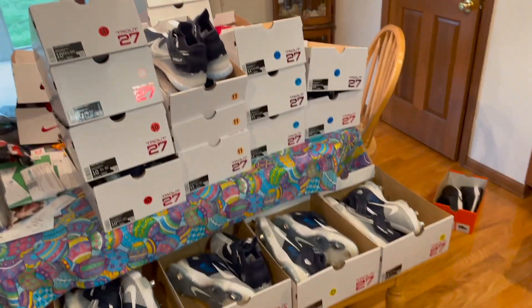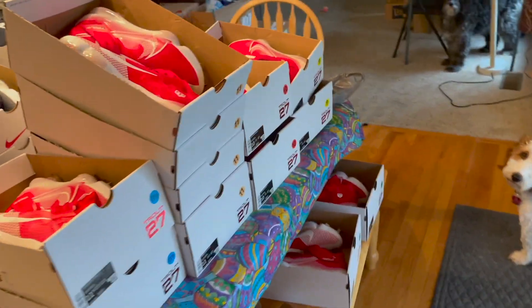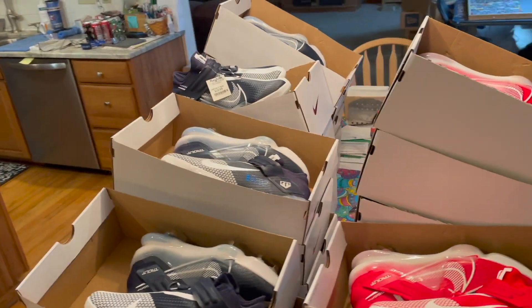Just got back from two different Marshals and holy haul — we got a heck of a haul of these Mike Trout baseball cleats. I'm going to break down the numbers and how much profit I'm going to make on all these.